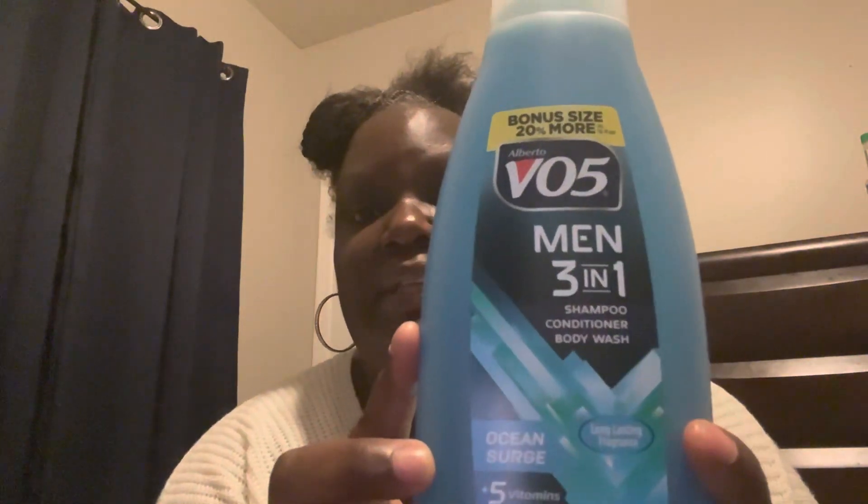I did get this V05 3-in-1 men's shampoo, conditioner, and body wash — the Ocean Breeze one. It's 18 fluid ounces, which is bigger, and I think it's going to be a pretty good one. I'm going to have my son Deucey try this out and see how he likes it. I already have another one in the closet in a different scent. What I'm trying to do is find out what's a really good product at Dollar Tree. Dollar twenty-five — pretty much can't beat it.